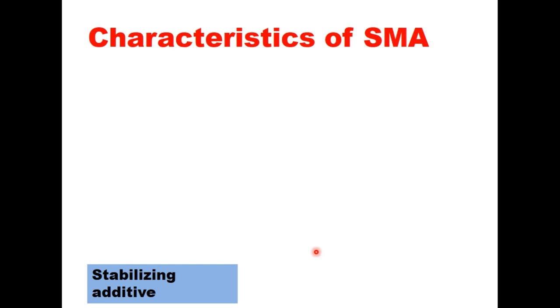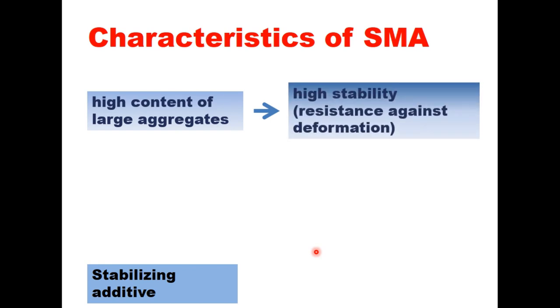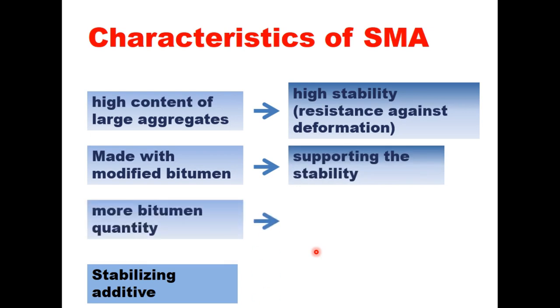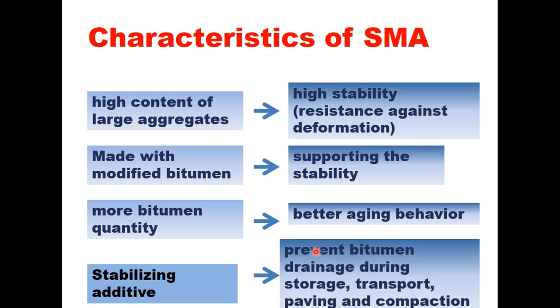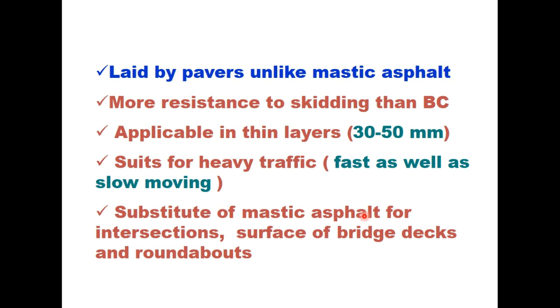The important characteristics of SMA are: it has high content of large aggregates providing high stability and resistance against deformation. It is made with modified binder that supports stability, and the higher bitumen quantity gives better aging behavior of the mix. Stabilizing additives are used which prevent bitumen draining during storage, transport, paving, and compaction. This mix provides high resistance to permanent deformation, improved resistance to fatigue cracking, wear and tear under heavy traffic, longer service life, improved resistance to aging due to thick binder film, and high resistance to damage by moisture. It can be mixed in a conventional hot mix plant and is laid by pavers unlike mastic asphalt. It is more resistant to skidding than bitumen concrete and is applicable in thin layers.